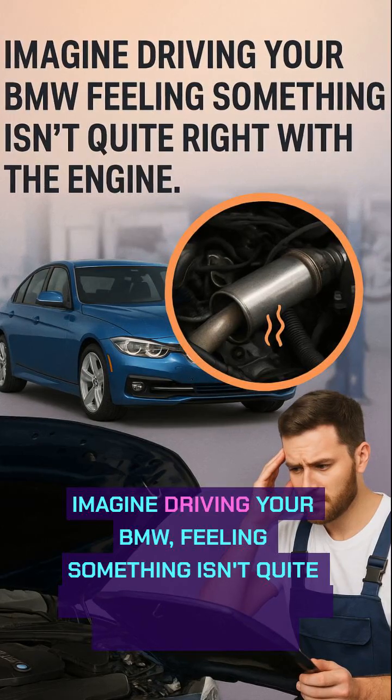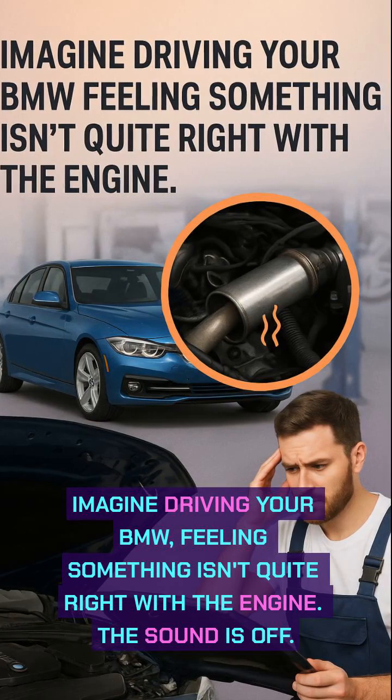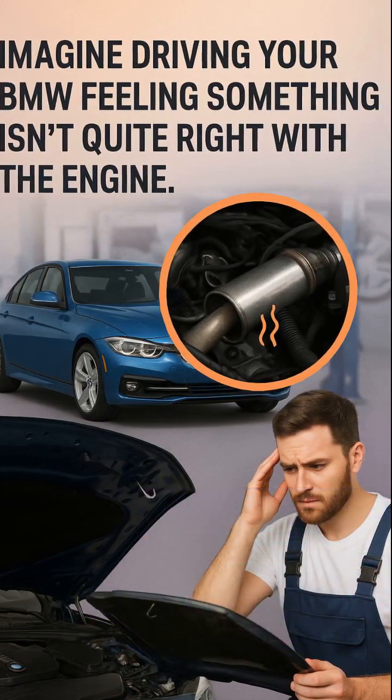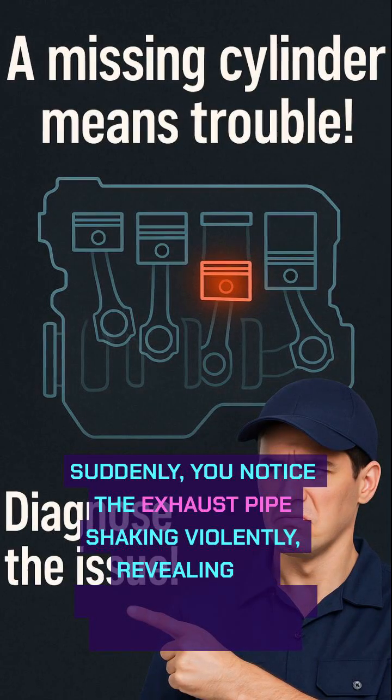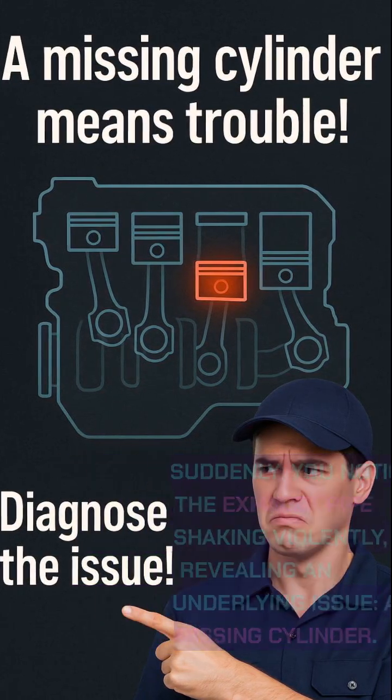Imagine driving your BMW, feeling something isn't quite right with the engine. The sound is off. Suddenly, you notice the exhaust pipe shaking violently, revealing an underlying issue — a missing cylinder.